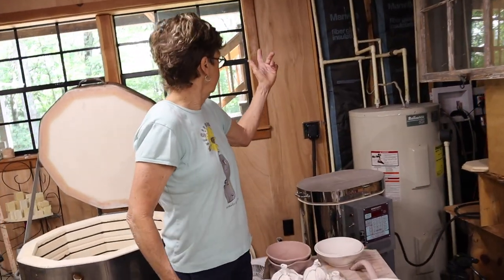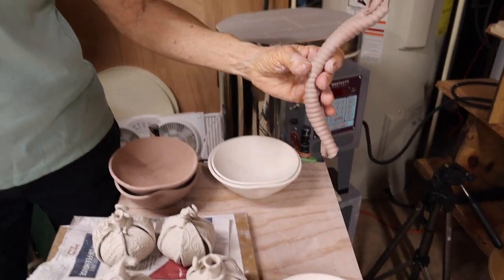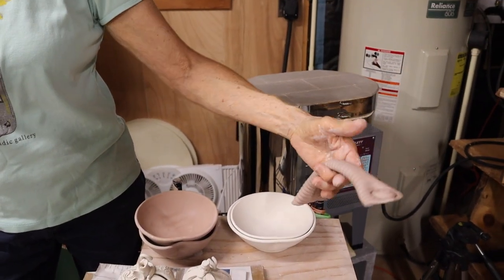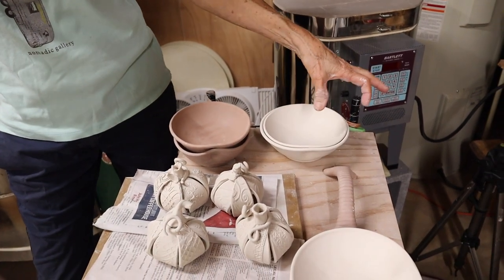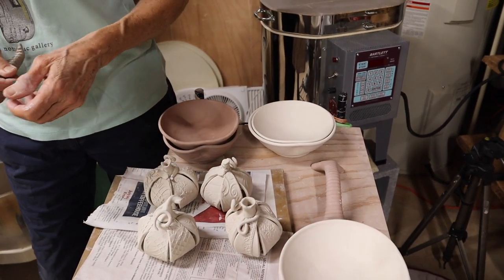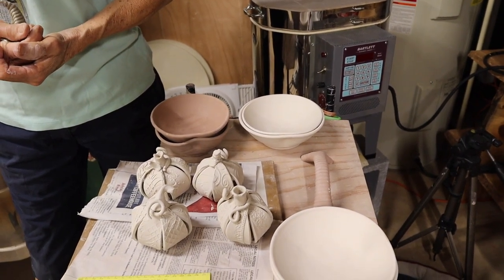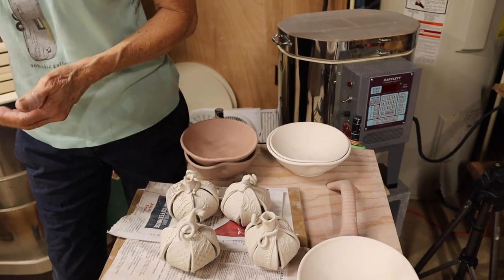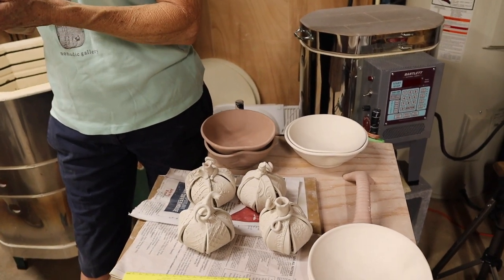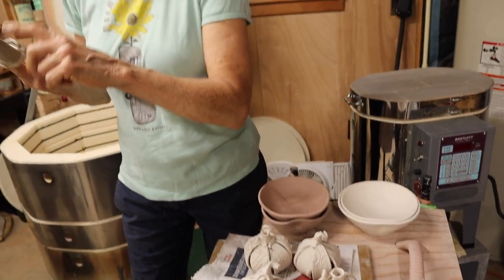The screen door upstairs is my handle inspiration. I have bigger ones for a hand towel in the kitchen too. I would have never thought clay is strong enough to do a handle or a hook. Very strong! That's really cool. It's fired up to 2,200 degrees in the glaze fire.